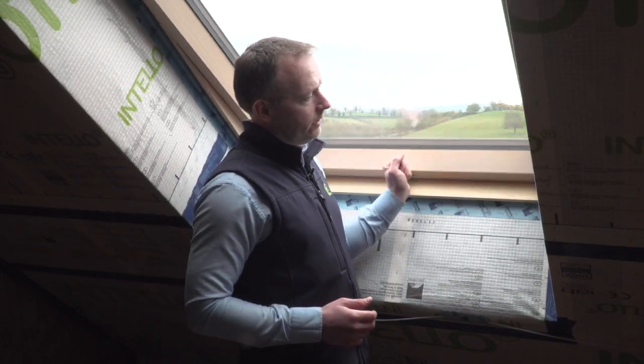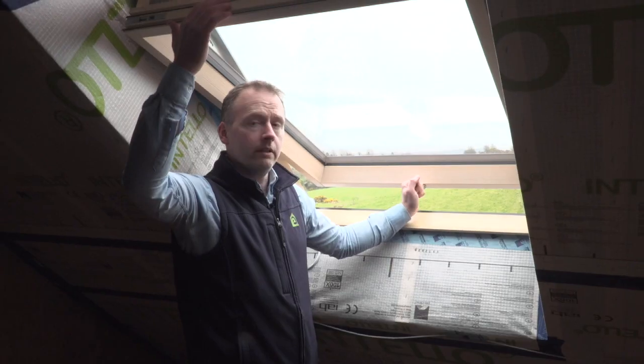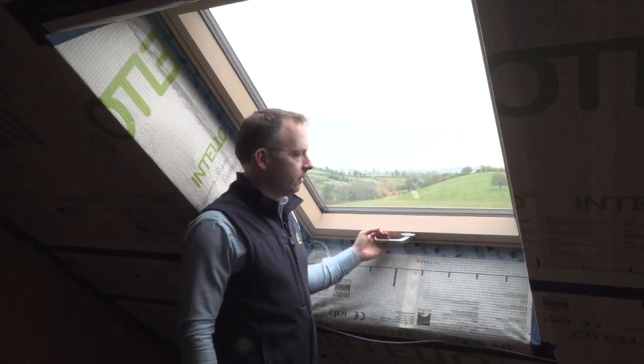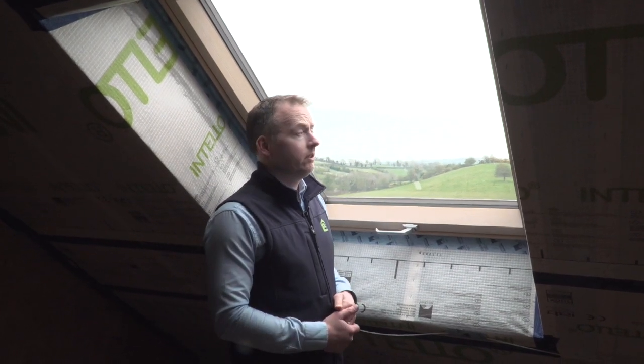So we can see — if I open the frame — we have a triple seal as well as triple glazing to prevent wind getting in here, leading to heat loss. The triple glazing would also have a benefit to some degree in reducing the overheating risk through the window.